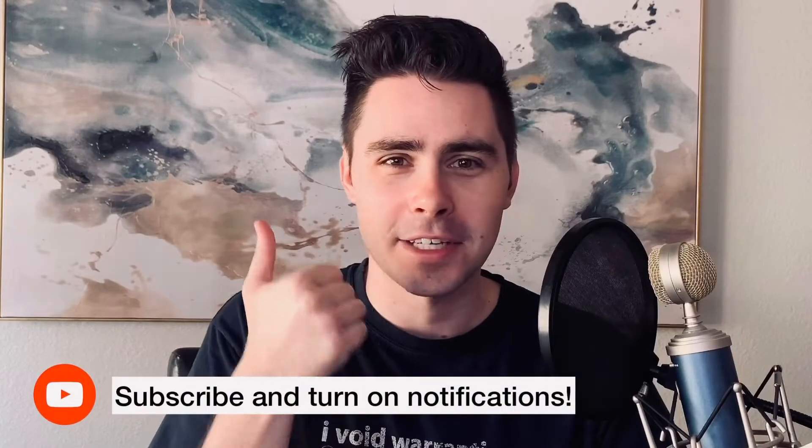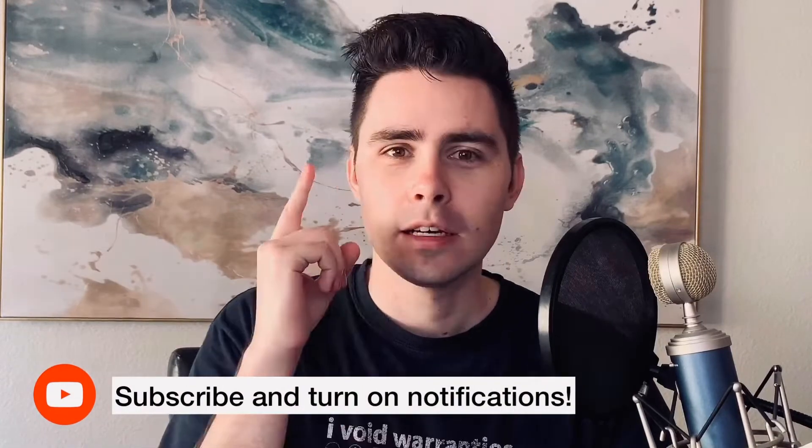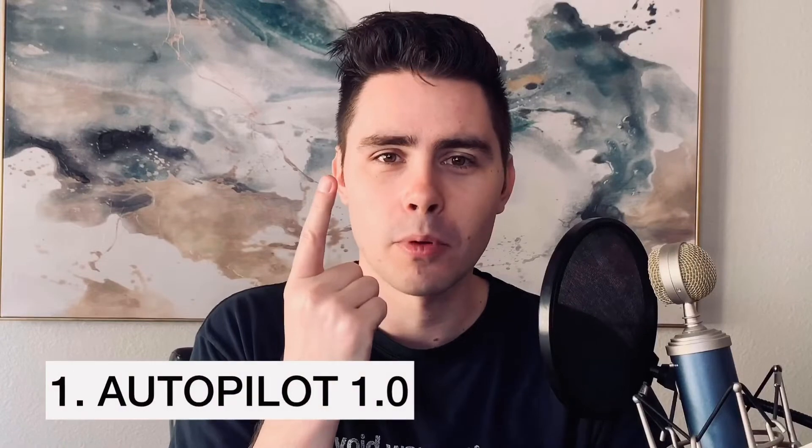I'm going to work through this video to earn your like and subscribe, so check in with me at the end to see if I did. Firstly, we need to talk about Autopilot 1.0.